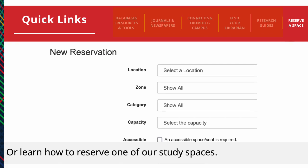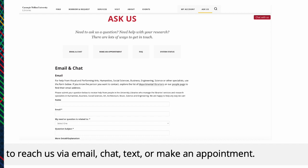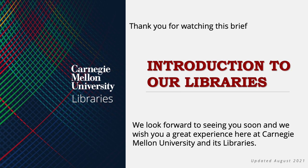Need additional help? Please remember that you can use Ask Us to reach us via email, chat, text, or to make an appointment. Thank you for watching this brief introduction to our libraries. We look forward to seeing you soon and we wish you a great semester.